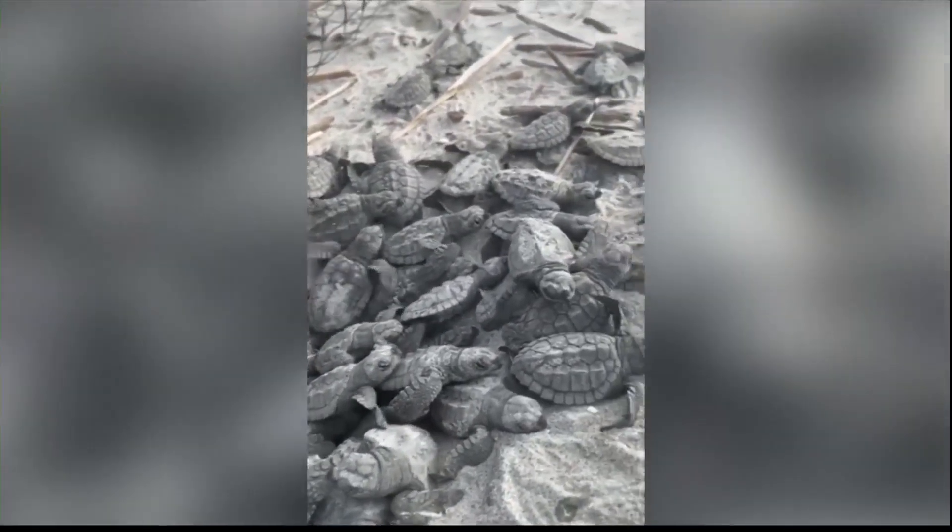We're having hatching all over the place. There's thousands of hatchlings leaving the beach on Hilton Head. So far this year, data shows more than 10,000 baby sea turtles have been hatched.